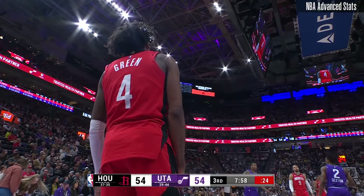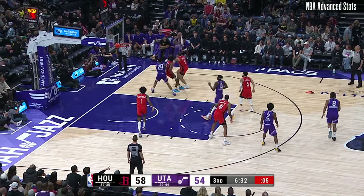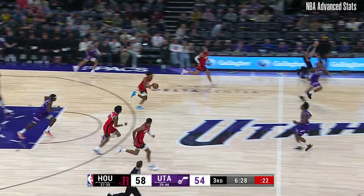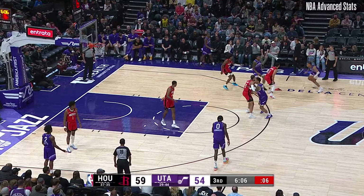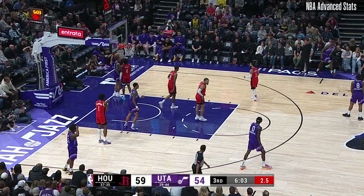Late whistle down on the baseline. George guarded by Dylan Brooks, goes baseline, stop and pop — jumper looks good. Nope, it's iron. Ball movement first. Gotcha stepped out of bounds, turned it over.